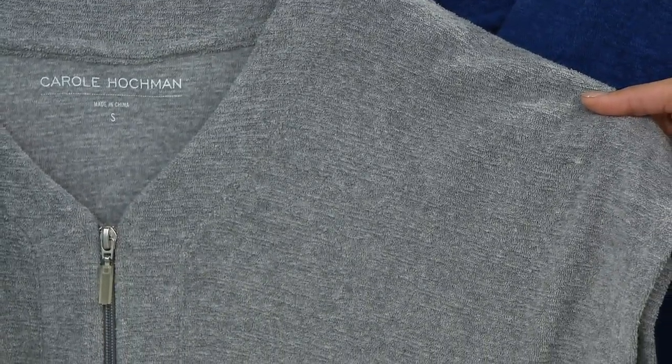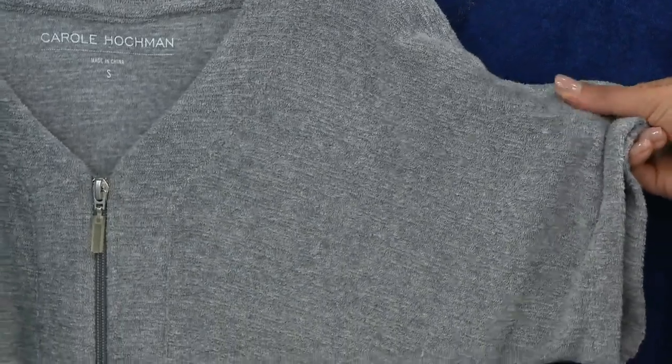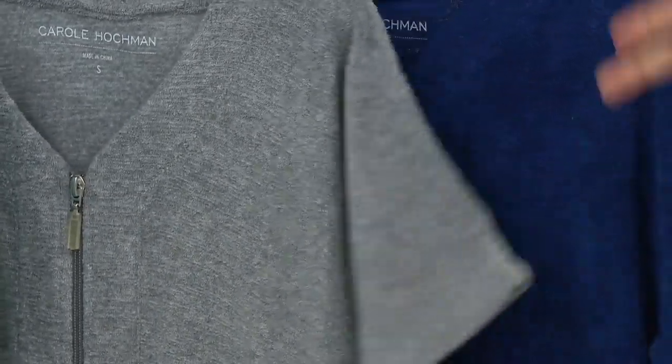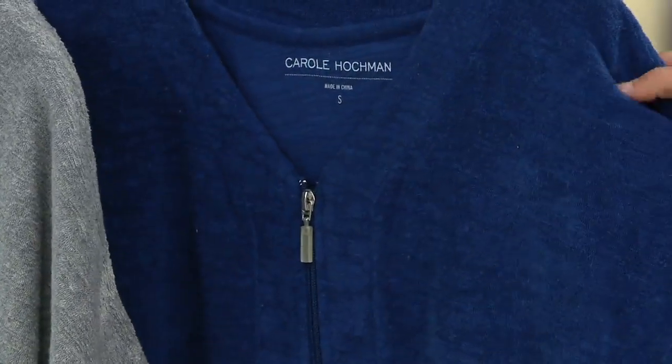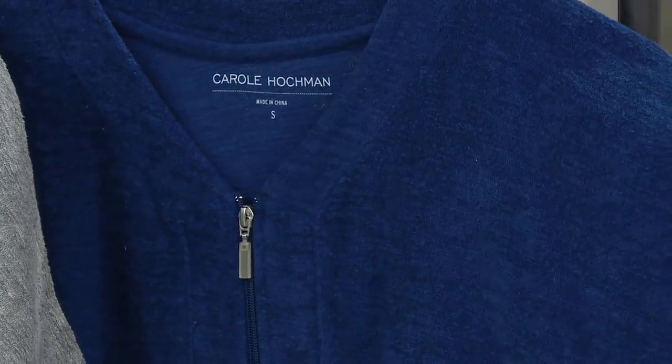Extra small through 3X is available in these. That zip front closure — I really like this one. And of course, this is that Slub Baby Terry. It's got a slight texture, but more absorbency than the regular Baby Terry. And then of course you have it in that gorgeous, rich navy.